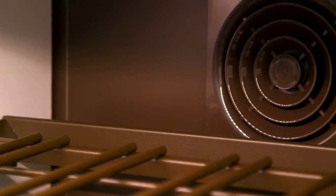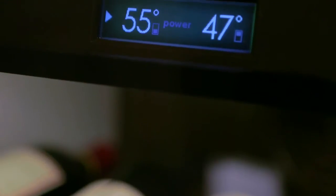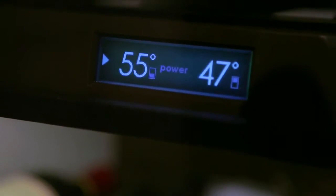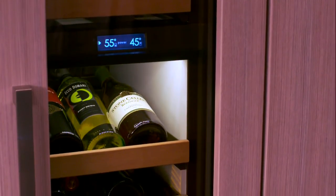There are two independent sealed zones that allow you to digitally control the desired temperature for each zone. The new touch control interface makes it easy. Plus, it allows you to tie your storage unit into your home security system.